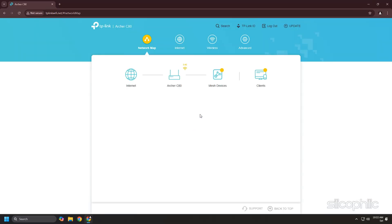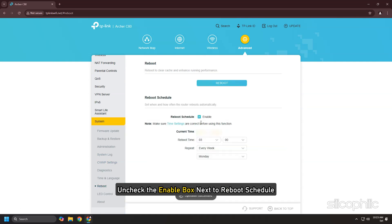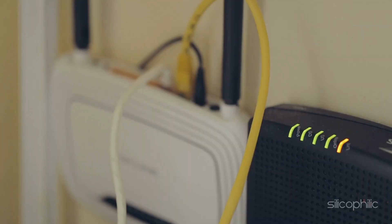Method four: Check the auto reboot function. Visit http://tplinkwifi.net and log in with your TP-Link ID or the password you set for the router. Go to Advanced, then select System, then Reboot. Uncheck the enable box next to Reboot Schedule and click the Save button.